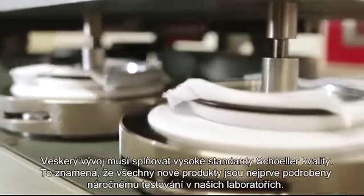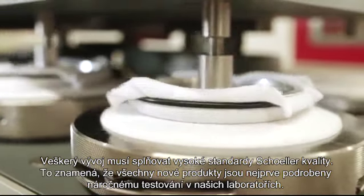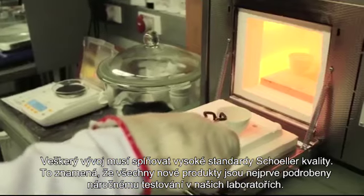All product development must meet the stringent requirements of Scholle's quality control, meaning new yarns and finishing technologies are first submitted to extensive tests within our laboratory.